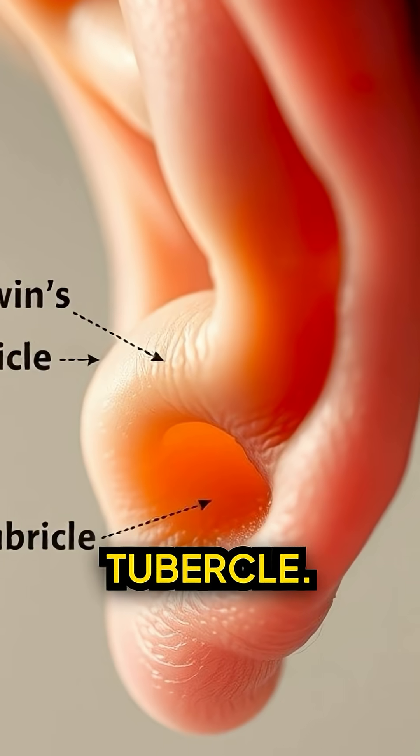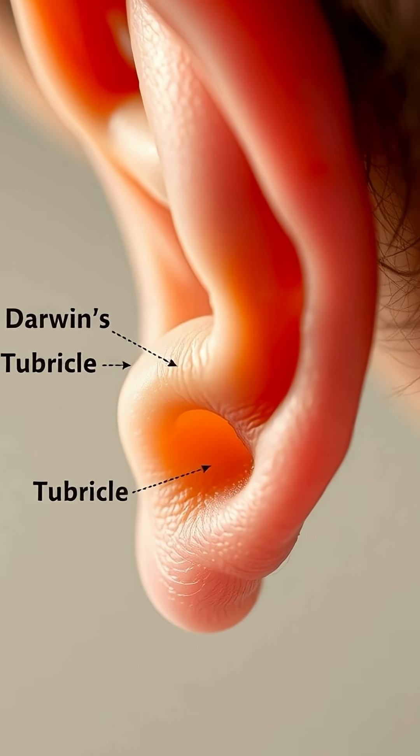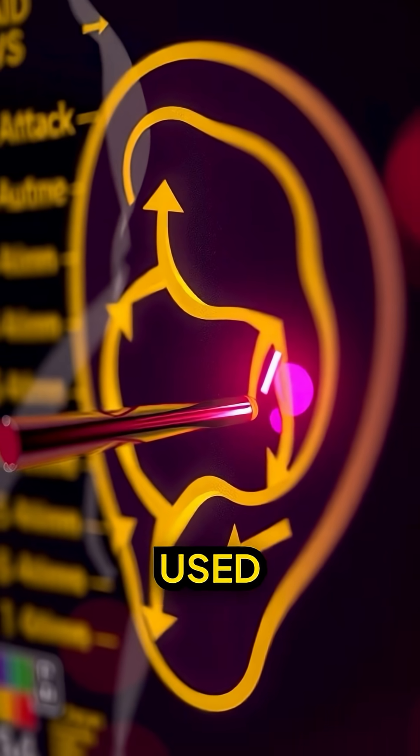Darwin's tubercle. That little bump on some ears? Leftover from when our ears used to move.